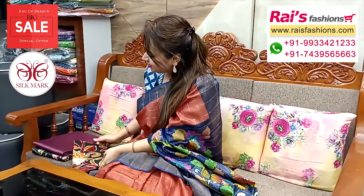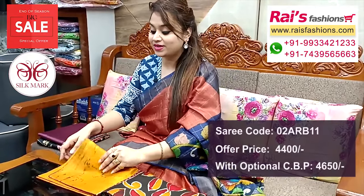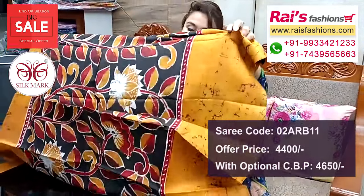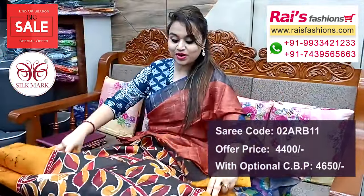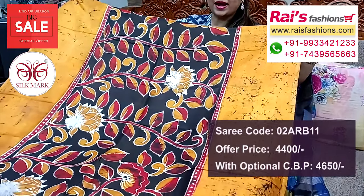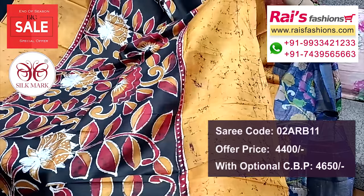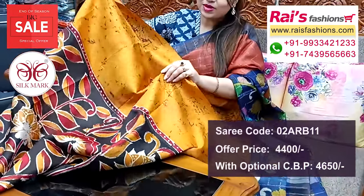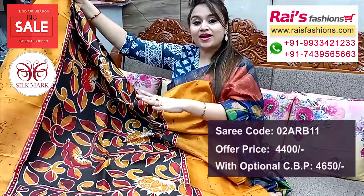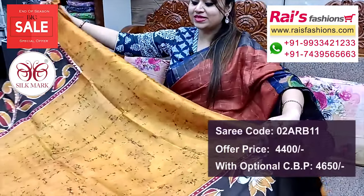Next one — nice color combination, batik printed, fully hand batik print, box batik printed. Very nice color combinations, pure Vishnupuri silk with silk mark. Full base part — all over highlighted hand batik design, box batik printed all over, very soft material, summer wear. Pure Vishnupuri silk with silk mark — all over highlighted, very soft material.